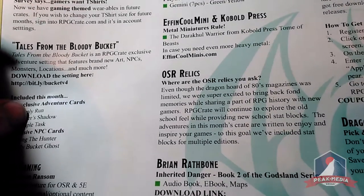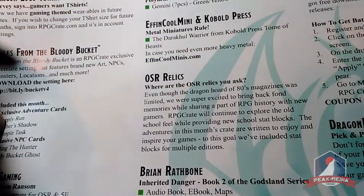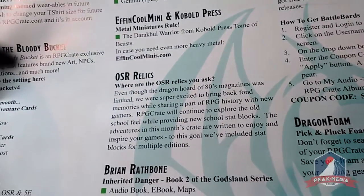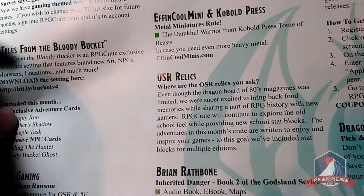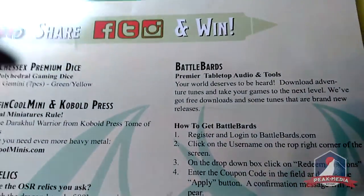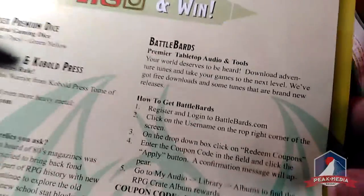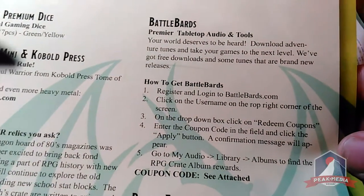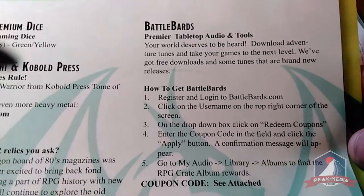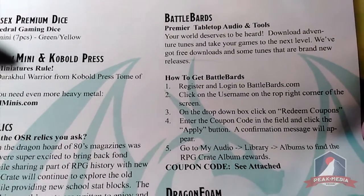Next we have Brian Rathborn's Inherited Danger — Book Two of the Godsland Series — as downloadable content including the audiobook, ebook, and maps. Then we have Battle Bards: premiere tabletop audio. It's a bunch of cool music you can use to spice up any role-playing session. They do have some free stuff on their site, but with this crate you get a code for some premium content.